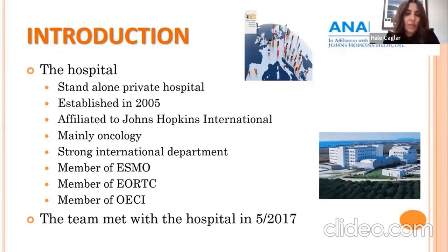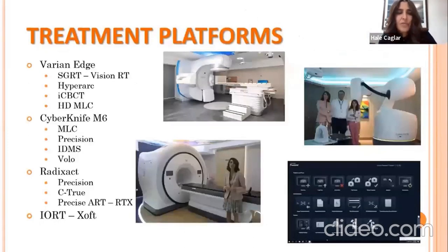Our radiation oncology team joined the hospital in May 2017. We have four different radiation oncology platforms: the Varian Edge with VisionRT SGRT, HyperArc software, iCBCT, and HD-MLC; the CyberKnife M6 with MLC and Precision iDMS with the Volo treatment algorithm; the Radixact using Precision with iDMS for treatment planning; and a C-True MVCT with PreciseART and RTx software for adaptive therapies. Very recently, we also purchased intraoperative radiotherapy using a soft kV applicator, mainly for breast cancer patients.